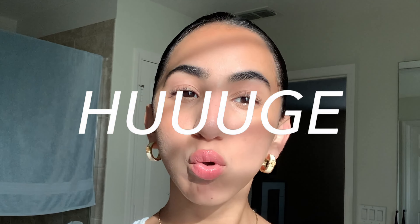Moving on to powders — I'm going to use the Essence Sun Club Luminous Bronzing Powder in the medium tone, with a big Real Techniques brush. I put just the slightest bit on. Now for my favorite part: making my nose look smaller, because my nose is huge.